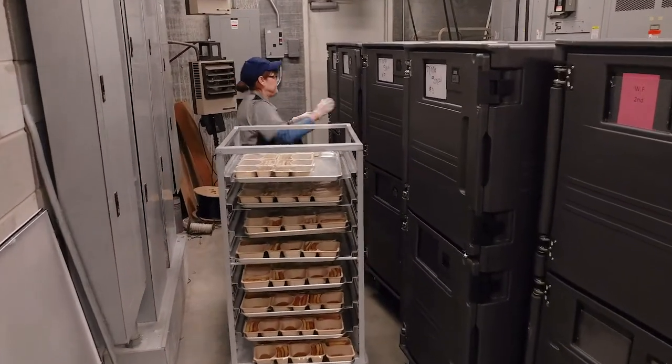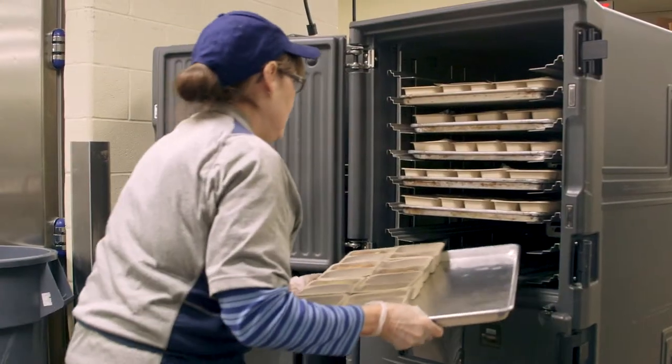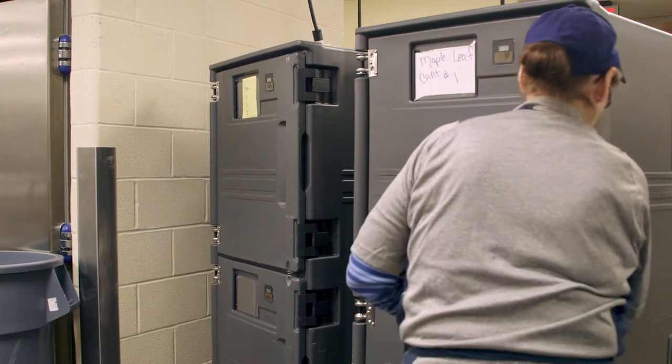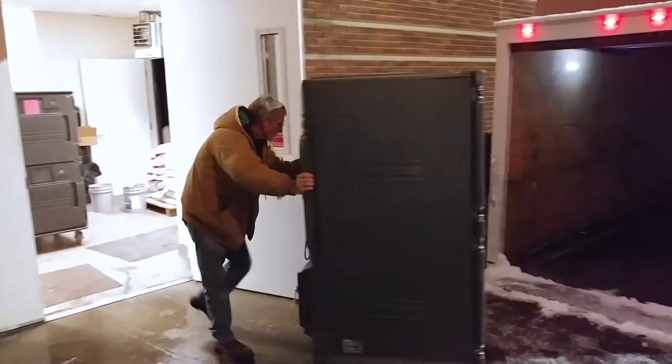After everything has been portioned out correctly, a designated runner takes the appropriate amount of hot breakfast to each of the hot Cambro carts, which are then delivered to each of the satellite elementary and middle schools that serve Breakfast in the Classroom.